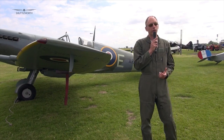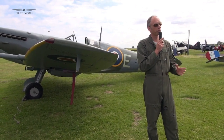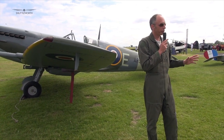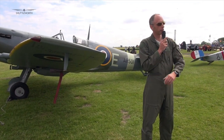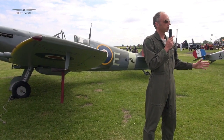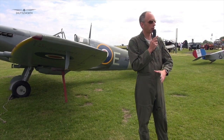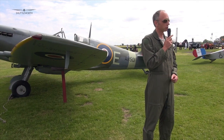Just under 23,000 Spitfires and Seafires were built. It was the only Allied fighter in production throughout the Second World War, and the difference from Mark I to the very latest marks was incredible. The Mark I had a 1,030 horsepower Merlin engine, and the later marks were up to 2,340 horsepower with the Griffon — well over twice the horsepower.